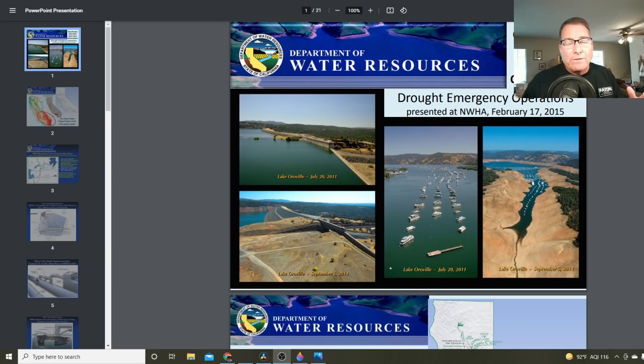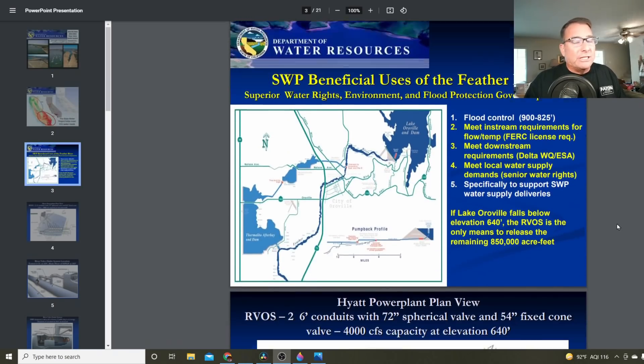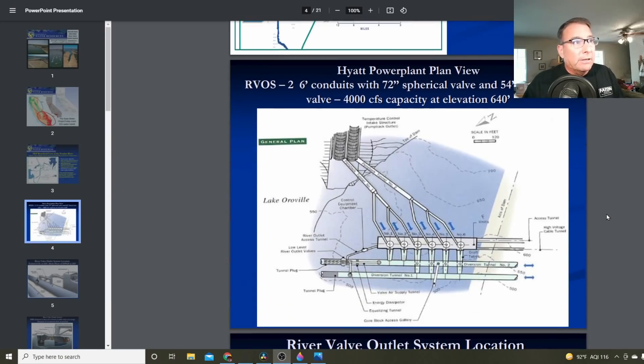Now we're down to the last way of drawing water out of the Oroville Reservoir. The river valve outlet system is the system that prevents the remaining water from becoming a dead pool — you have to be able to release water out of the reservoir until it's basically empty. The river valve outlet system has a long and troubled past here at Oroville. Here's the gated temperature-control inlet — two inlets feeding two penstocks, which feed six turbines for the Hyatt Power Plant.